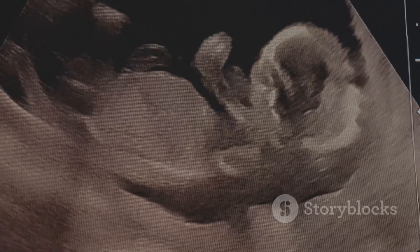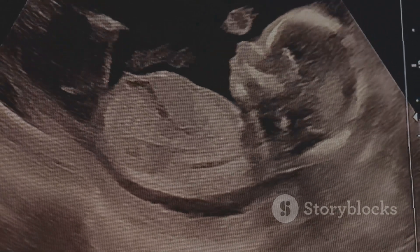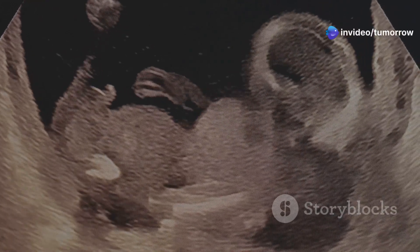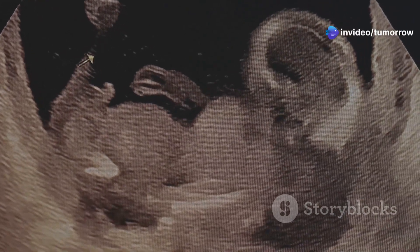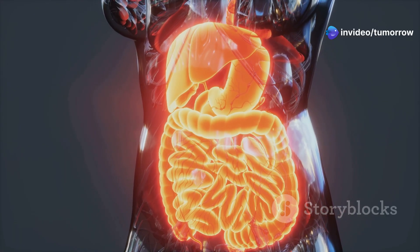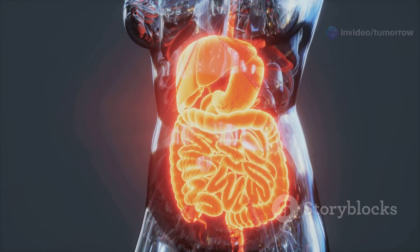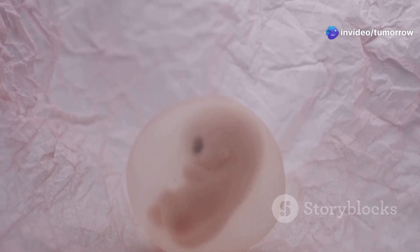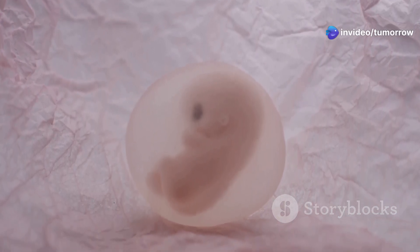By the end of the embryonic stage, the embryo has developed a primitive heart that beats, a rudimentary nervous system, and the beginnings of limbs, eyes, and ears. The digestive system, including the stomach and intestines, starts to take shape. This period is marked by the formation of the placenta, the lifeline between the mother and the developing embryo, facilitating the exchange of nutrients and waste products.